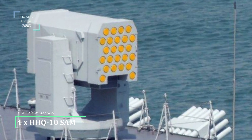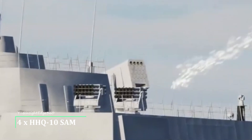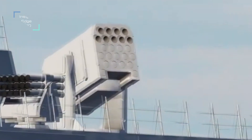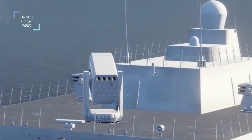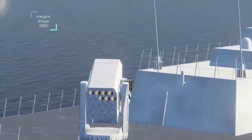The HHQ-10 is a short-range surface-to-air missile system with 24 cells. The missile has a range of 9 kilometers against subsonic targets and 6 kilometers against supersonic targets, with a flight altitude as low as 1.5 meters. The system can launch missiles in approximately 10 seconds.